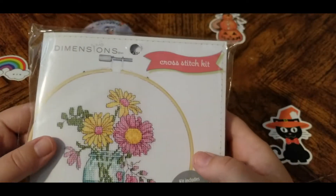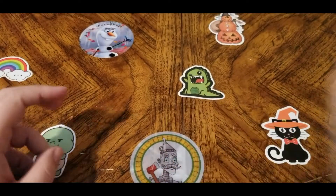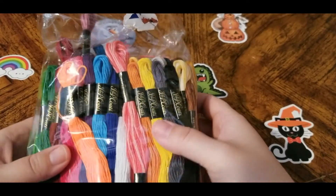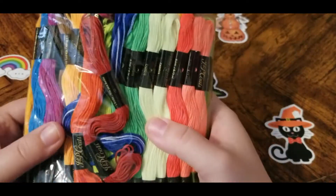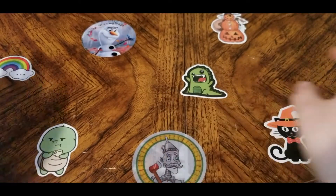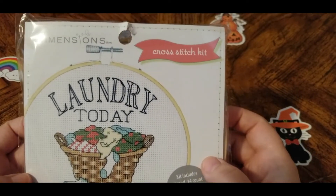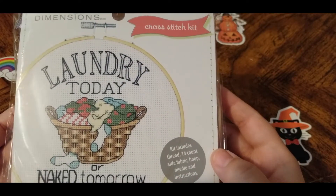It comes with the hoop, floss, the Aida, the needle, and all the stuff you need to get started. I'm going to try to do this after I have my surgery. I also got a pack of floss at Walmart in case I need extra or start on another project. And I got this design — I thought this one was funny: 'Laundry today or naked tomorrow.' This one is also a 14-count Aida fabric with hoop, needle, and instructions.